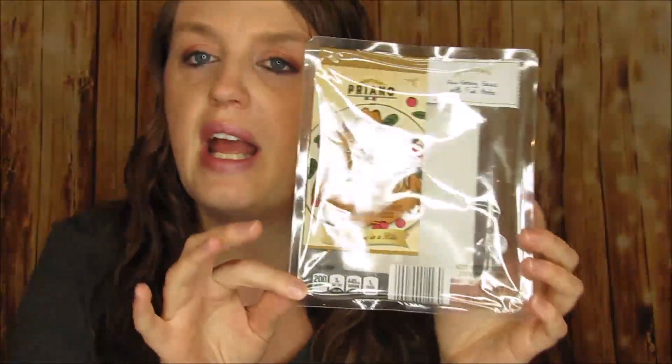It says turkey, cranberry, ravioli — a traditional blend of slow roasted turkey with cranberries, stuffing and fine cheeses. It's Thanksgiving in a bite. I thought this is kind of interesting to try.